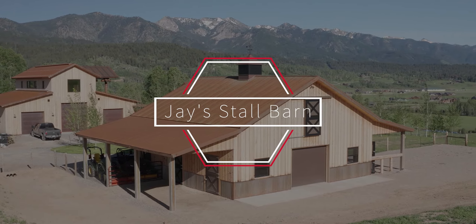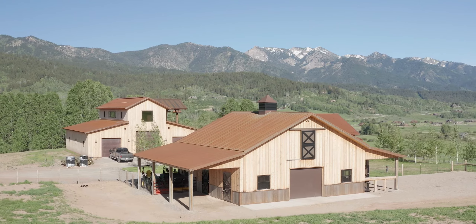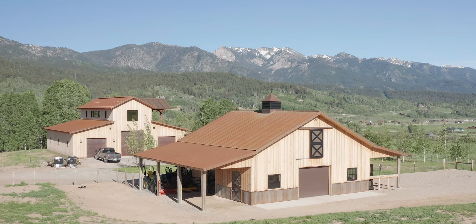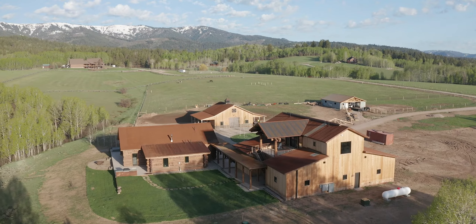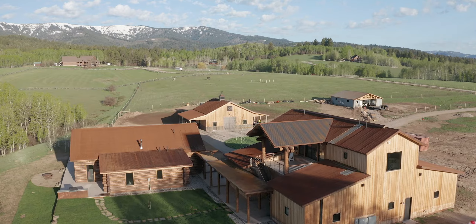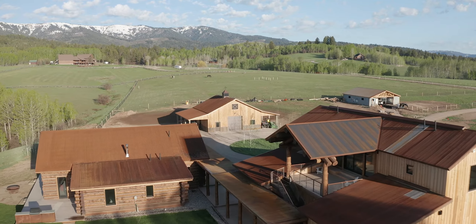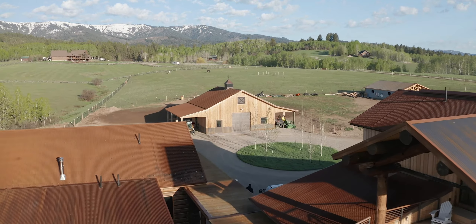The thing that surprised me the most about the construction process was how customizable Morton was with the design. We had an existing garage that was being built and we wanted aesthetically for it to somewhat match that building, so some of the details like the cedar siding and the cor-tin roof, they were able to incorporate that so the building seamlessly looked almost the same.